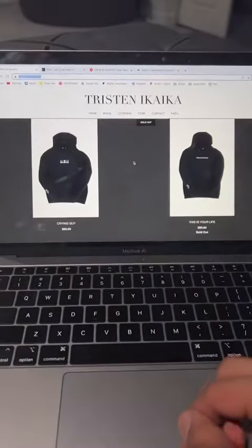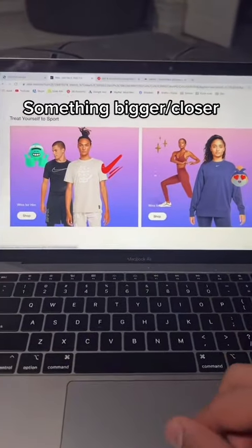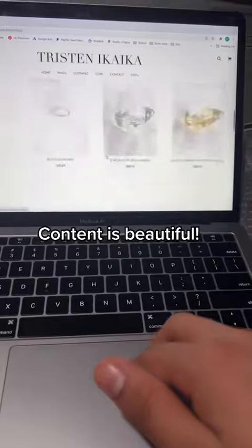For the clothing products, instead of looking like each product is quarantined alone, something like this looks a lot more unified. All of the product pictures and content look really nice.